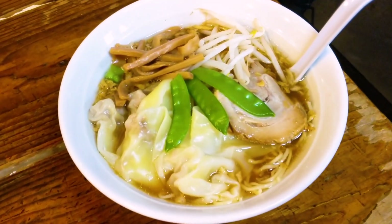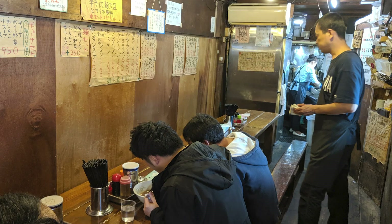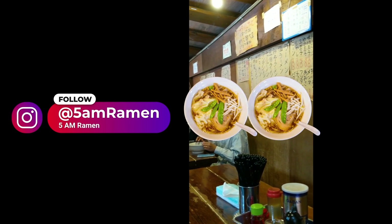Their ramen hits the spot, but I think what makes this place extra special is the environment — it's a lot of fun. I haven't been in a little while, but maybe when things settle down, I'll be visiting again.